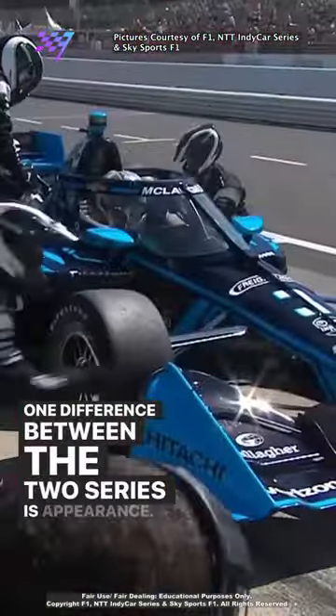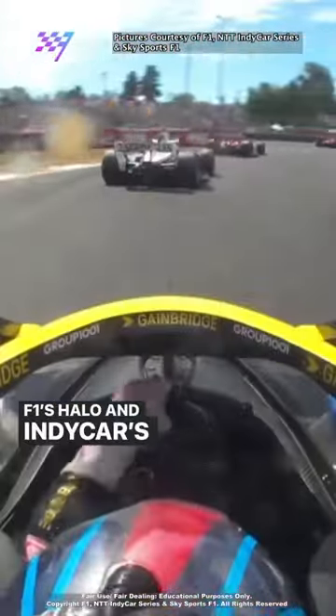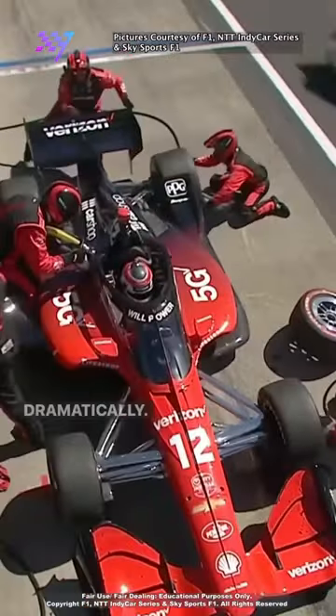One difference between the two series is appearance. F1's halo and IndyCar's aero screen set the two apart quite dramatically.